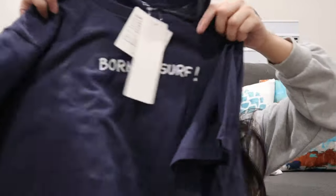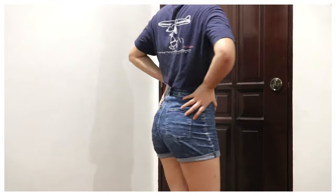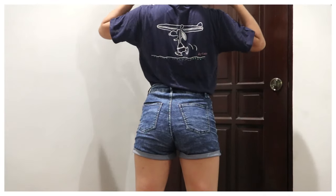The first one that I got is this Peanuts shirt. It's a navy blue shirt and it says here on the front, 'Born to Surf.' I love the design on the back because it looks cool. Super love the t-shirts from Uniqlo — super comfy and the cloth is really nice. I got this one for 390 instead of 590, and I got a large size because I love loose shirts.